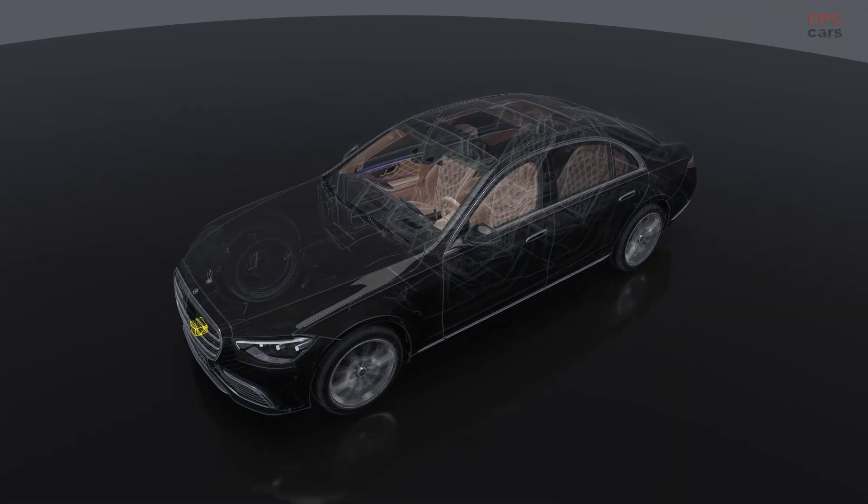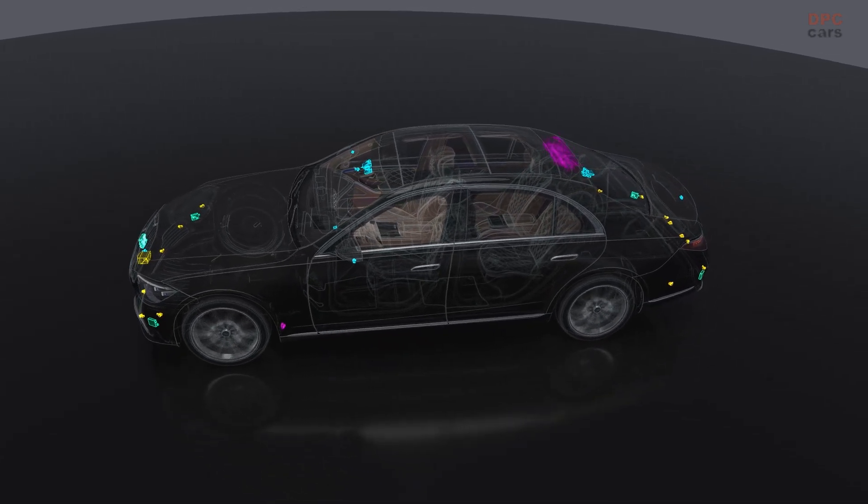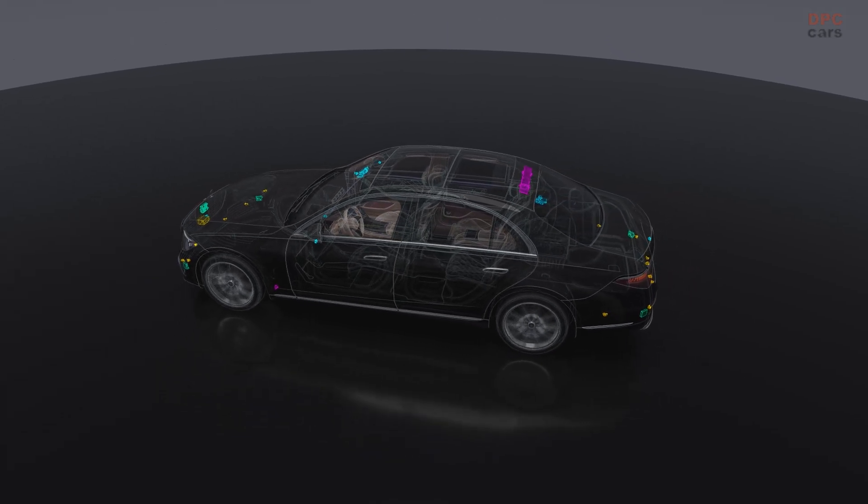LiDAR, camera, radar and ultrasonic sensors can be used, for example, to detect and verify information on road geometry, route characteristics such as traffic signs or infrastructure.